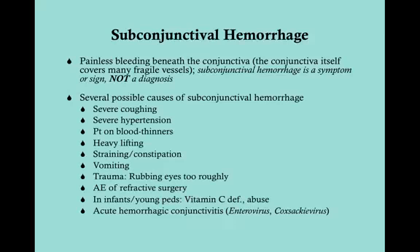There are many causes of subconjunctival hemorrhage: severe coughing (such as in a COPD patient), severe hypertension, a patient on blood thinners (e.g., an 80-year-old with an INR of 2 to 2.5), heavy lifting, straining, constipation, vomiting — all of these can transfer intra-abdominal pressure upward. Trauma such as rubbing the eyes too roughly can also destroy those vessels, and it can be an adverse effect of refractive surgery.